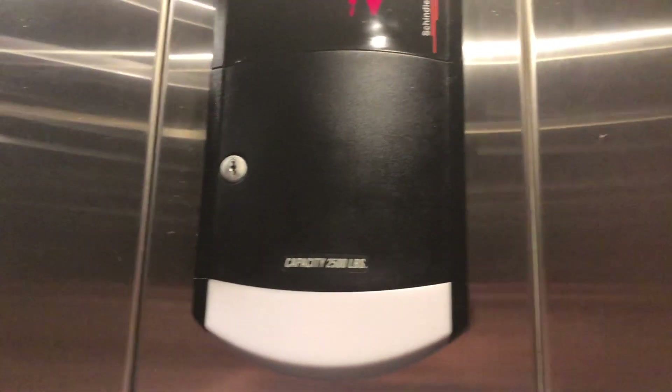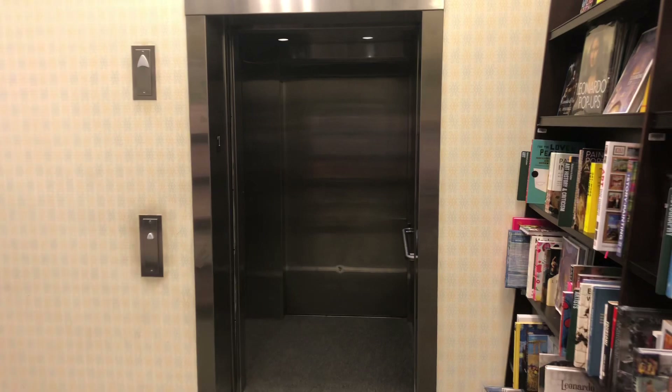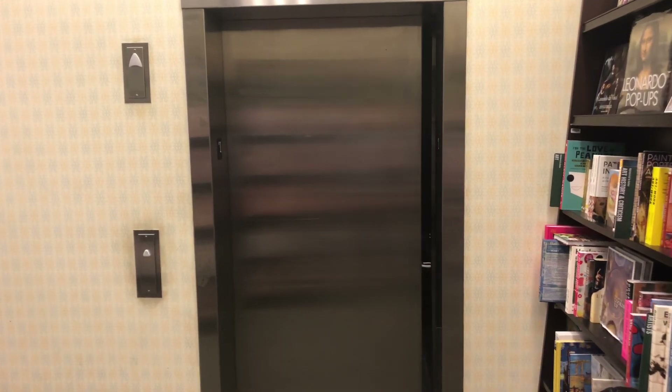Let's watch the button go out. Here we are — I like those wooden walls and the carpeted floor. They're very nice. 2,500 pound capacity. And that's it.